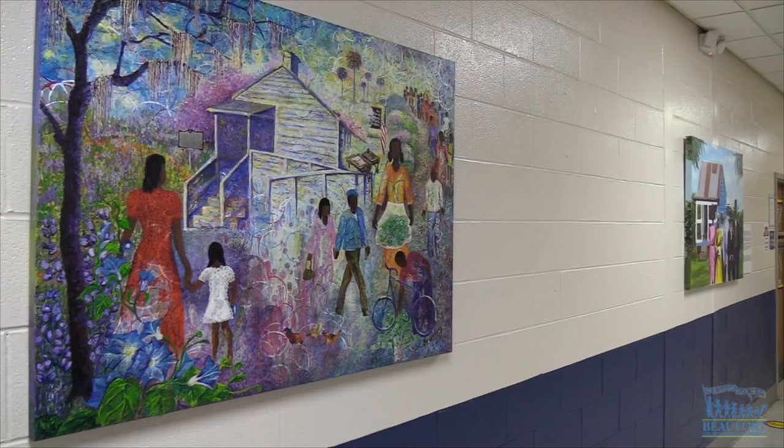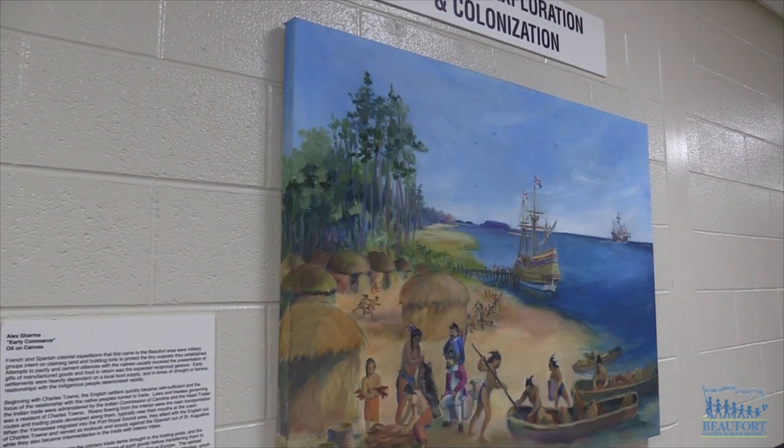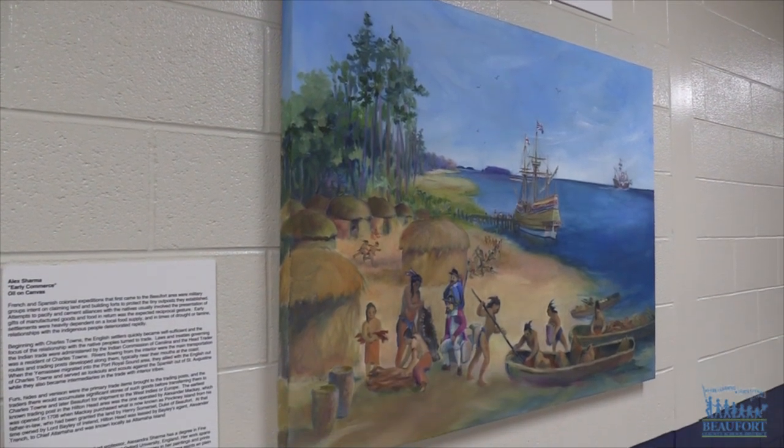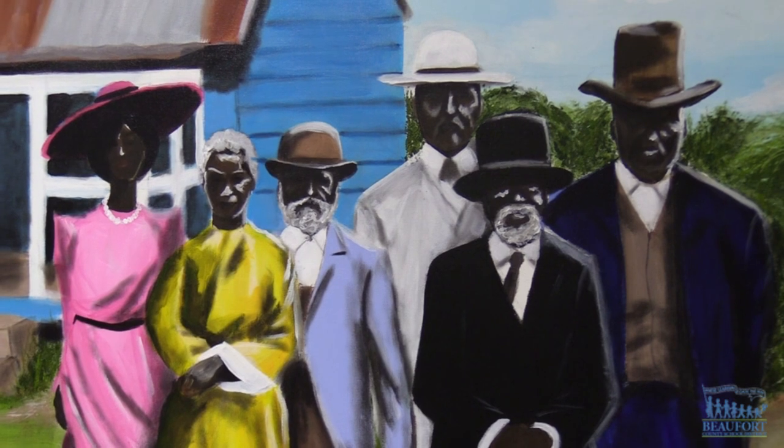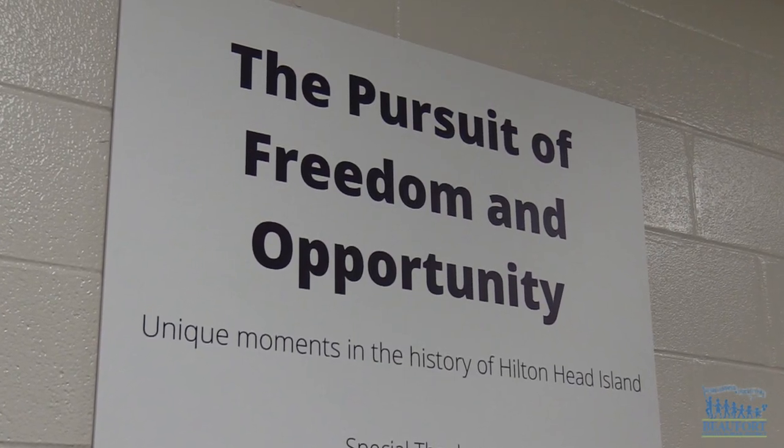A hallway of history. Hilton Head Island Middle School created this hallway gallery to visually show students the history of the island. The school teamed up with several local artists who created 10 paintings of unique events for the project titled Hilton Head Island, The Pursuit of Freedom and Opportunity.